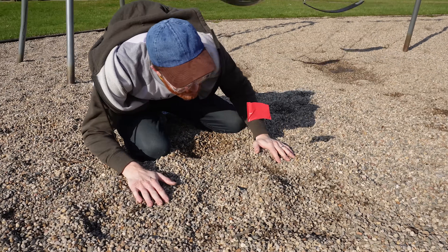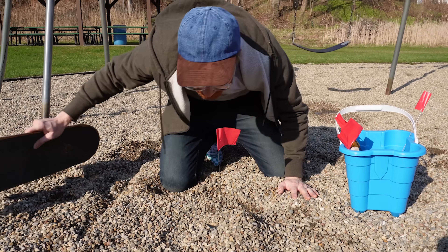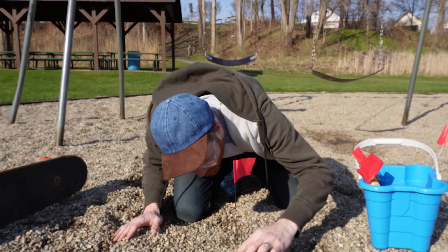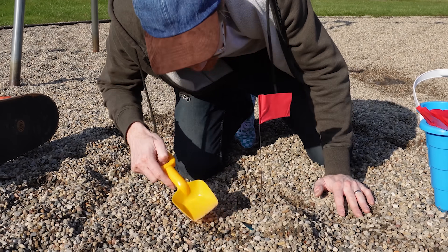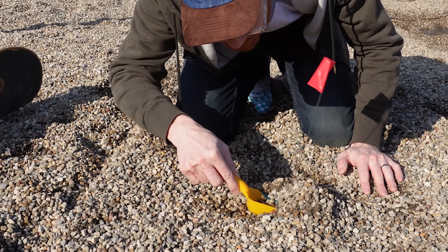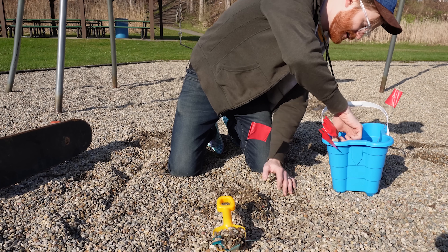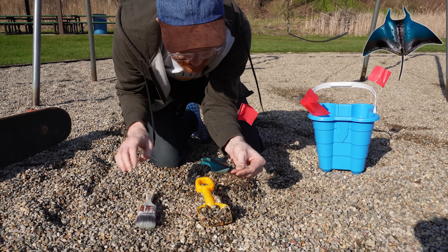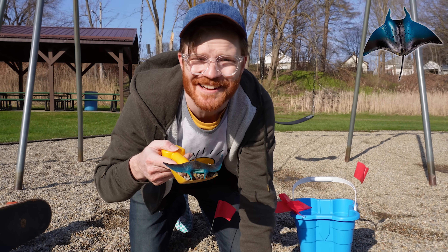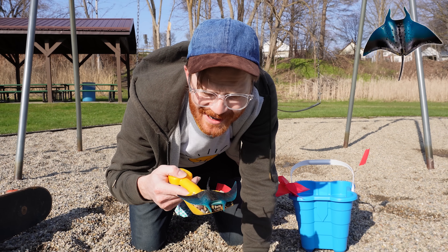Look at this — we found another one! Stay right here, I will get the bucket. Do you see his little fins hanging out? What is this? I don't know. What is this thing? Chloe, we need your help with this one — can you tell us what this is?